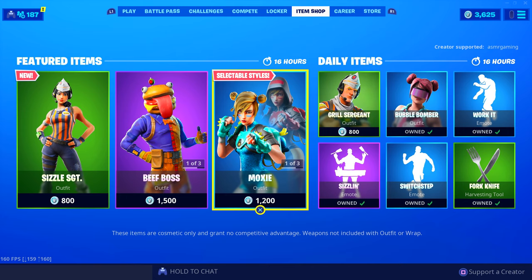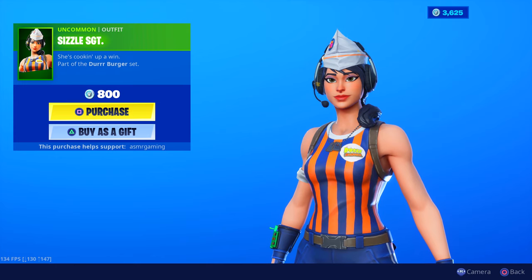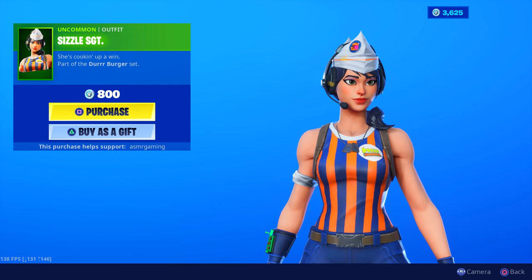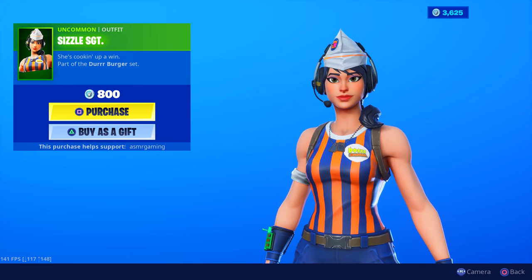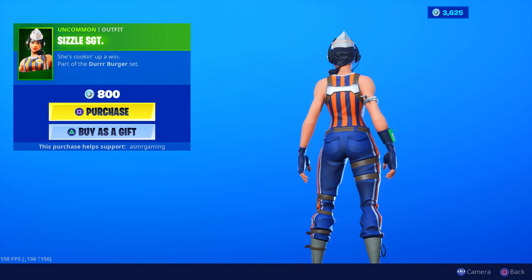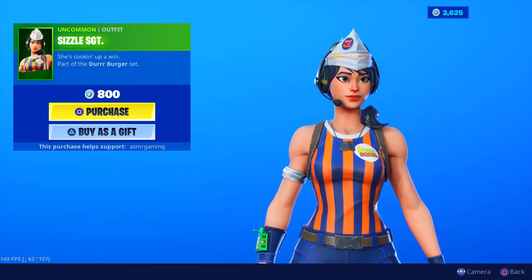We got a new skin — Sizzle Sergeant. Get ya hamburgers! The hamburger emote with this would be perfect. There is a male version of this, an employee at the Durr Burger. She's cooking up a win, part of the Durr Burger set. Looks pretty cool. The outfit kinda looks the same, to be honest — just a female version.